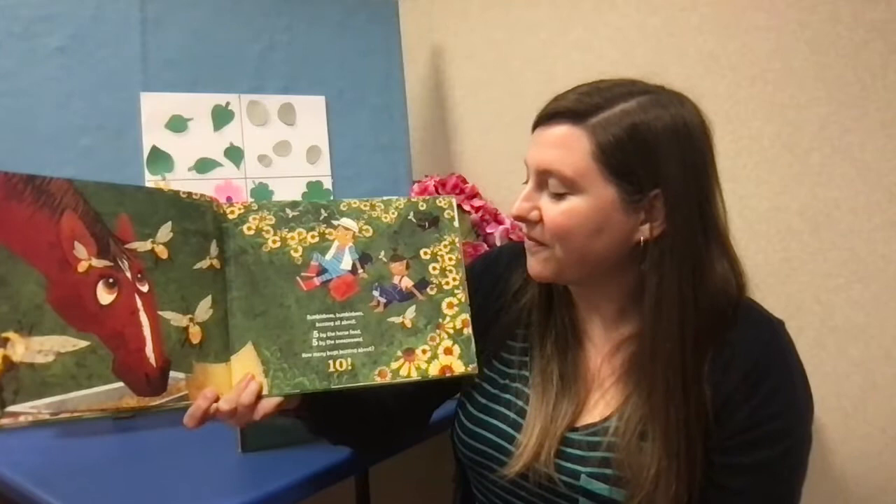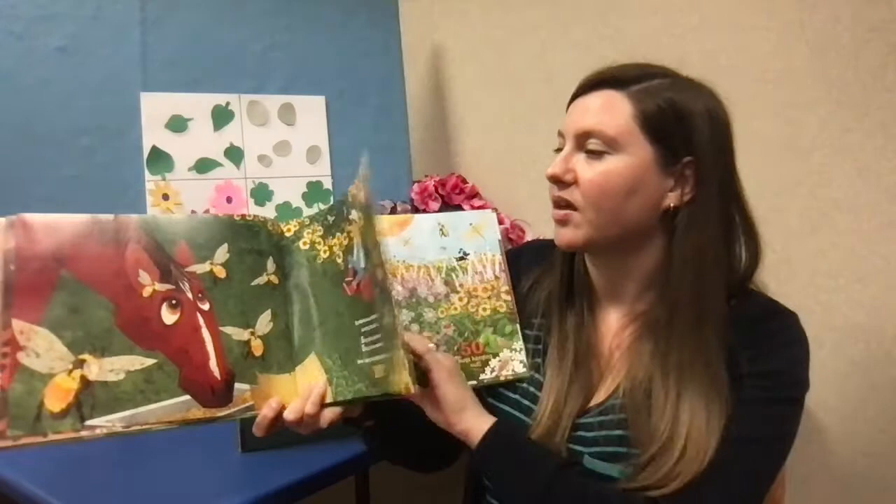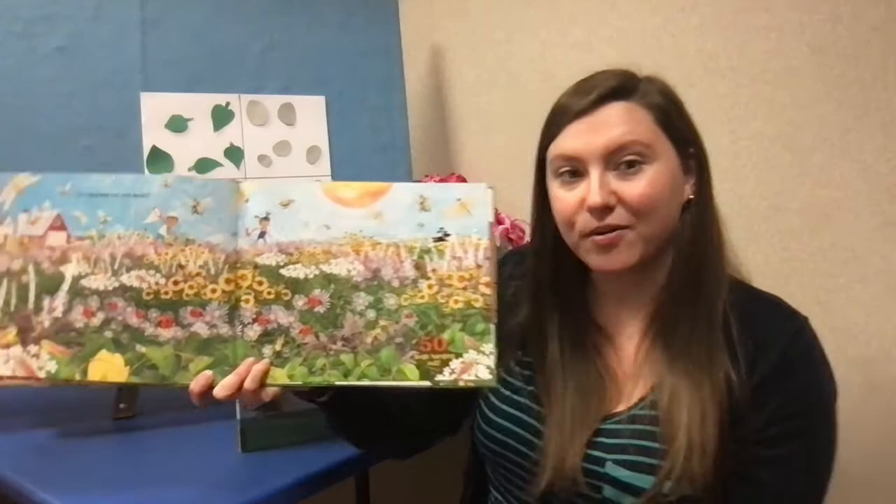Bumblebees, bumblebees, buzzing all about. Five by the horse feed, five by the sneezeweed. How many bugs buzzing about? Ten. Five plus five is ten. How many bugs out and about? Fifty bugs hanging out. That's a lot of bugs.